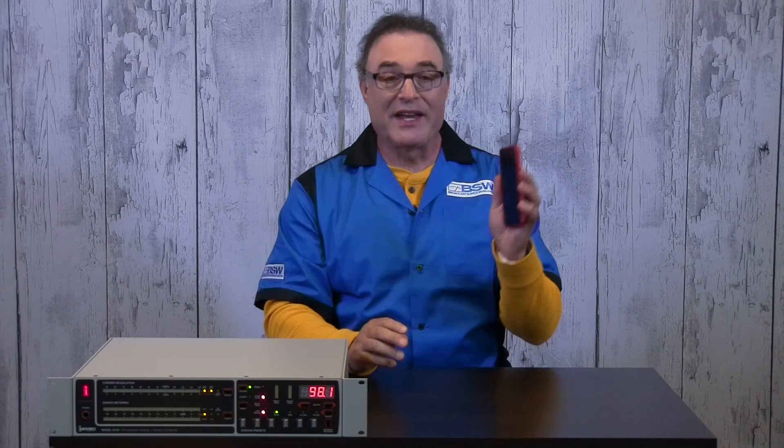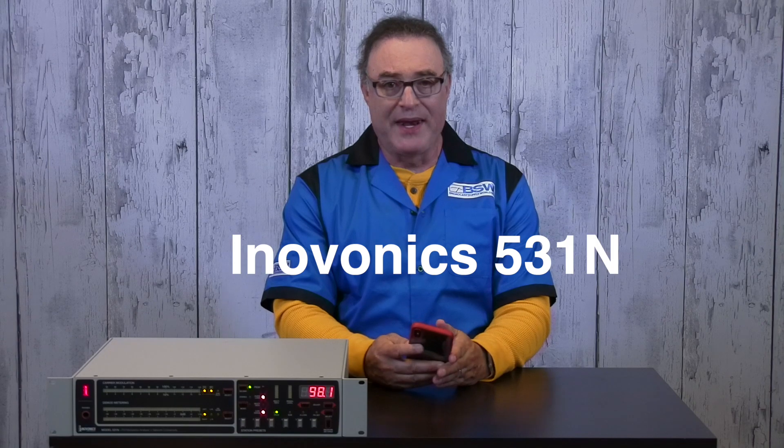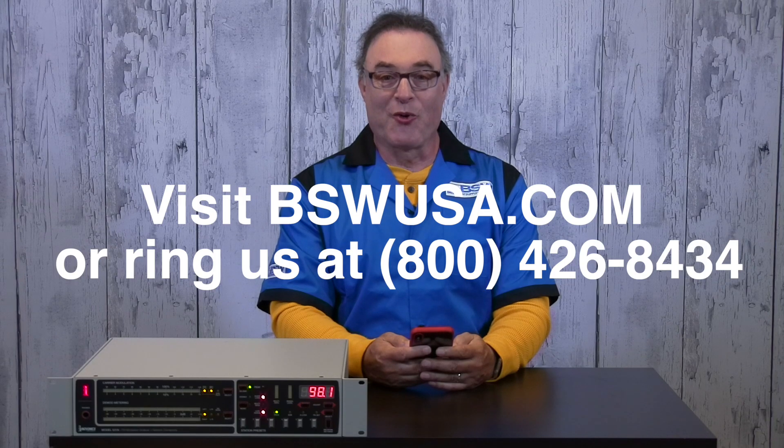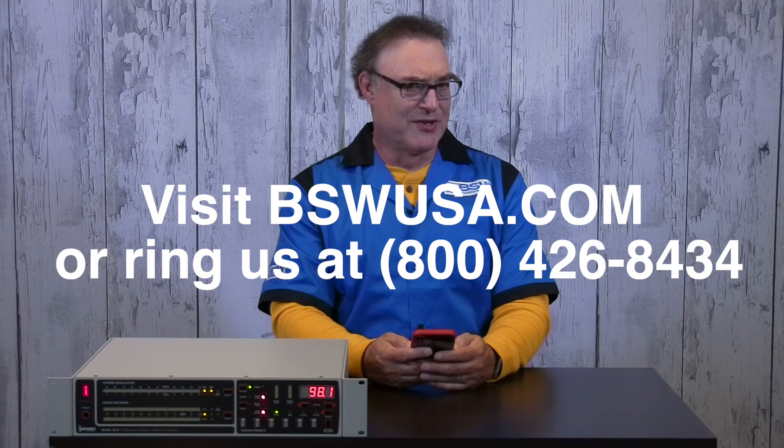Oh crap, it's Aunt Maude. I can't hit ignore — she'll know I'm ignoring her. I'm just gonna let it go to voicemail. Whew, we dodged that bullet. The InnoVonix 531N Modulation Monitor, available from BSW. InnoVonix — great people. When I was in radio, I had their stuff all throughout the station.